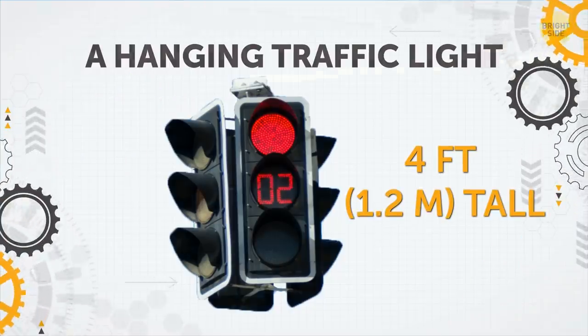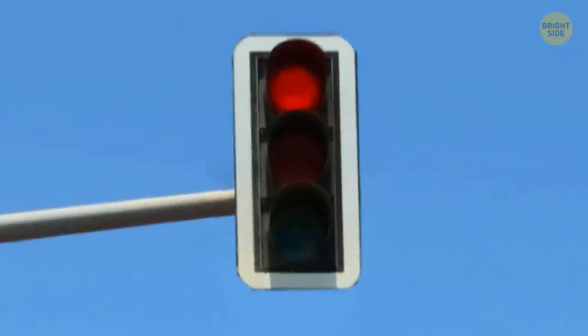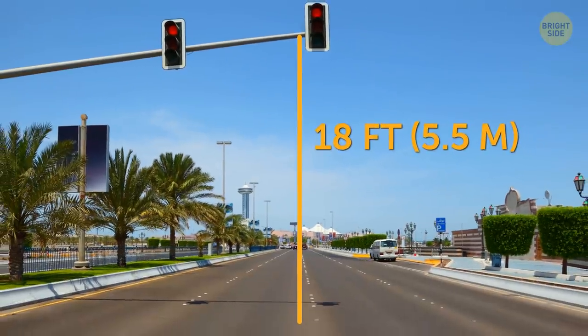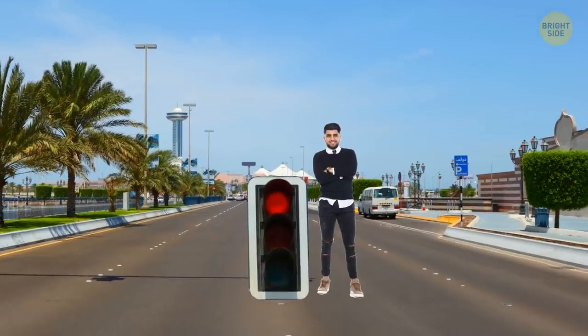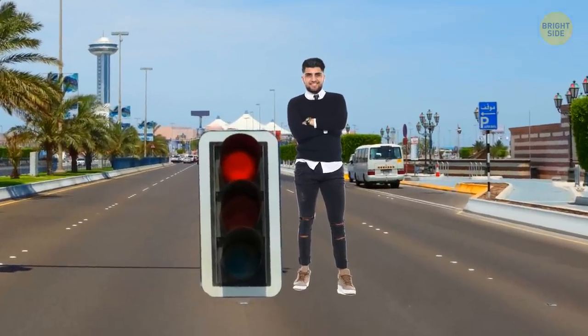A Hanging Traffic Light. Usually mounted at a height of more than 18 feet above the street, it looks smaller than it is. Placed vertically on the ground, a hanging street light would likely reach your chest level.